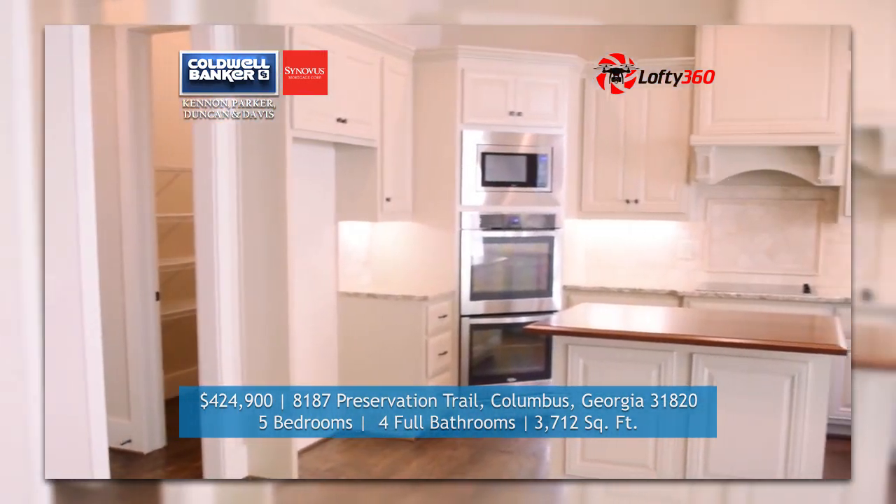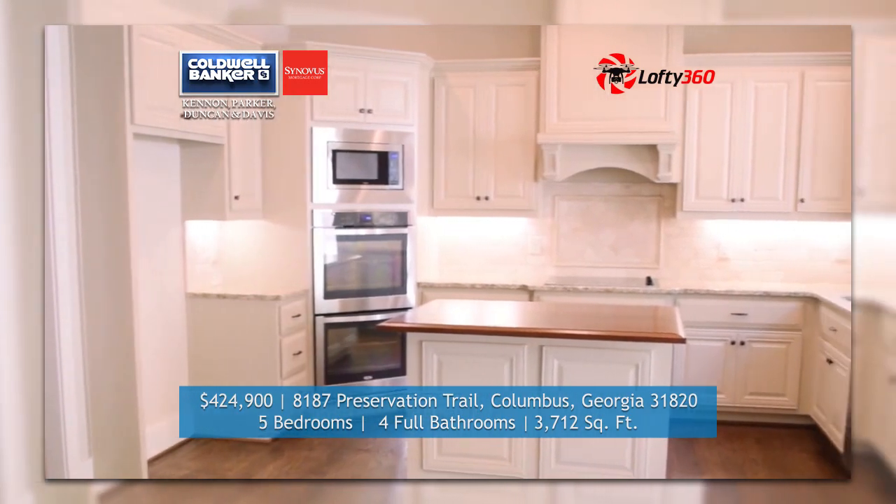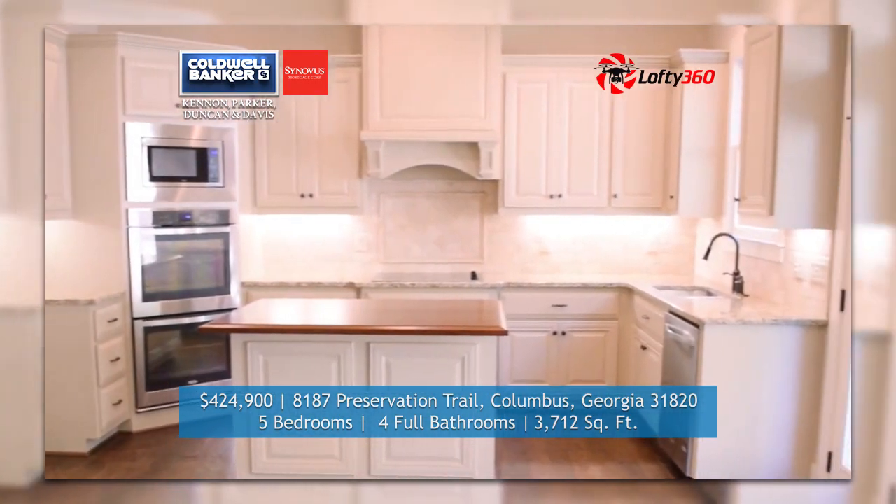Come view this gorgeous Darlington plan with 5 bedrooms, 4 bathrooms and 3 living areas.